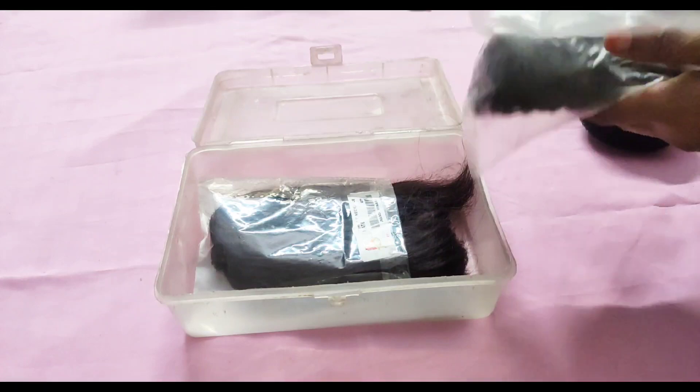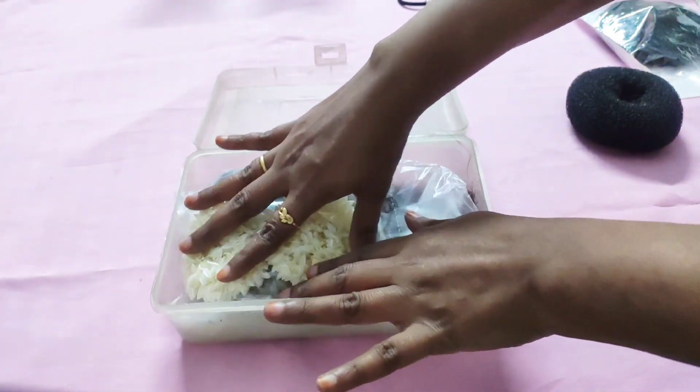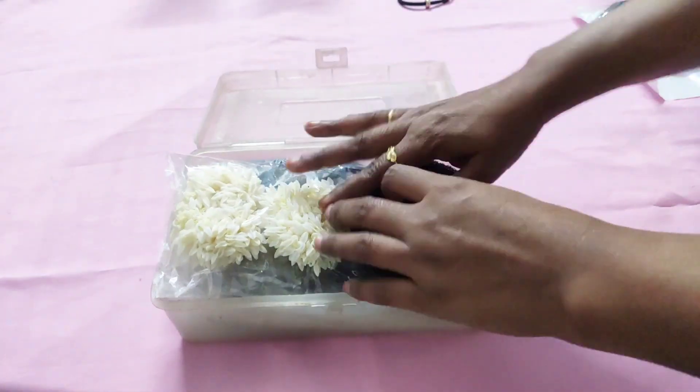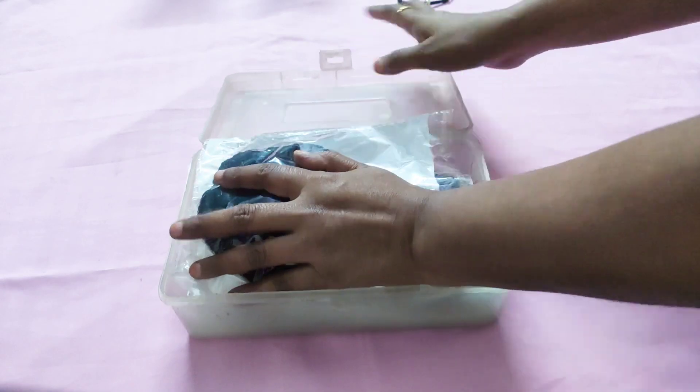This type of plastic box is good to keep your hair accessories. So I am putting all my hair accessories like juda bun, choti, gajra, etc. in this box.